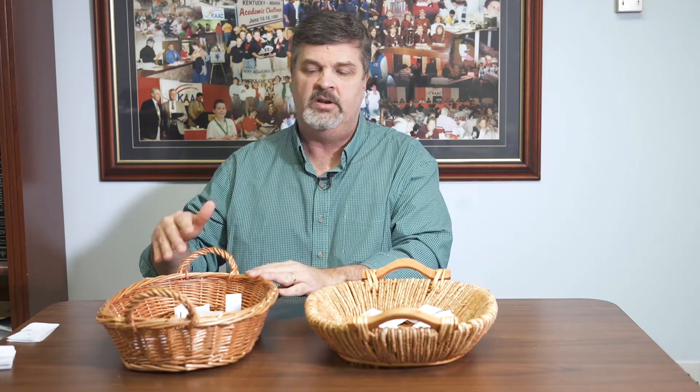Hi, I'm John Bennett with KAAC. We'll continue our middle grades draw with the runners-up in the lower part of the bracket. We'll draw a pool letter, the number of teams that go into that pool, and then the school name.